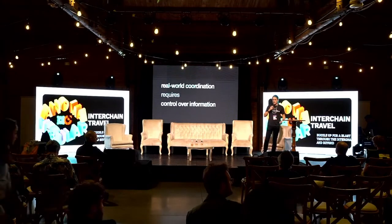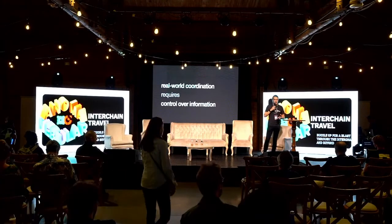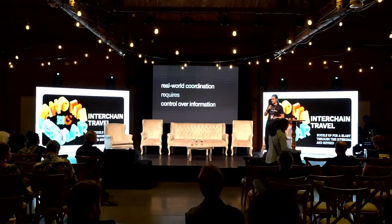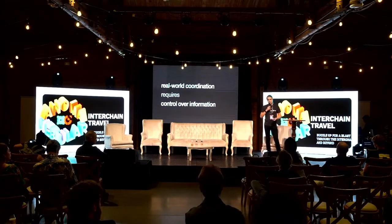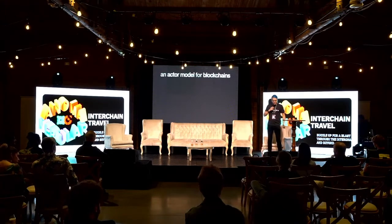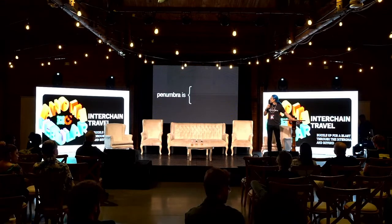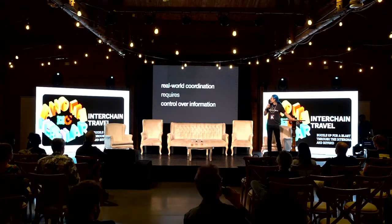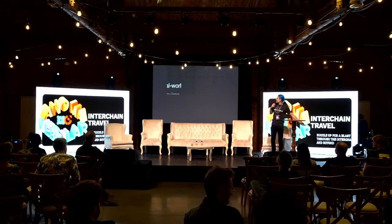Any kind of organization that is doing anything remotely useful or interesting needs to be able to control the information about what they're doing. I've done a mistake, so we'll have a reorg of the presentation.